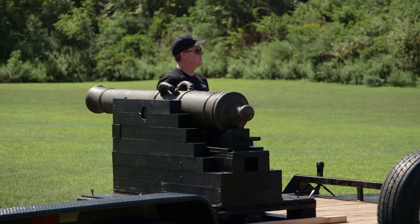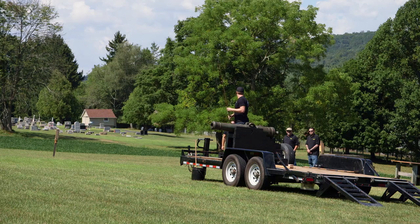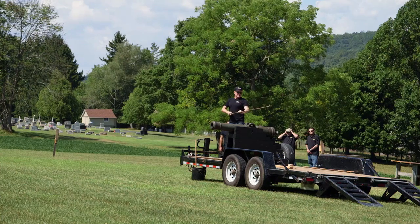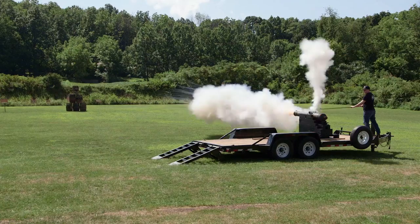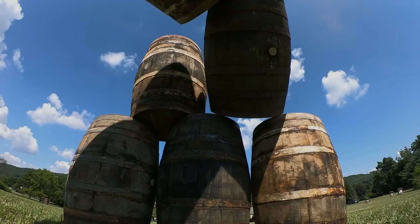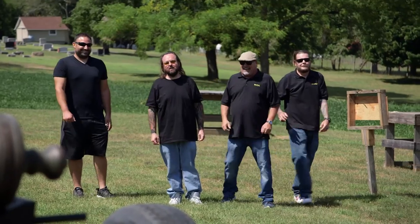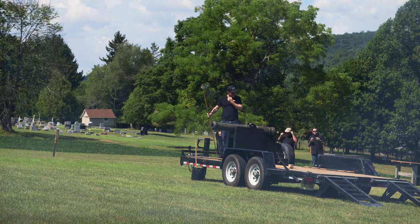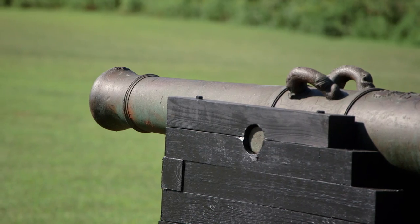You guys have earplugs? Yep. You guys ready? Fire in the hole! Yes! Awesome! I guess you're a good shot after all. I hit the top one. Wow!